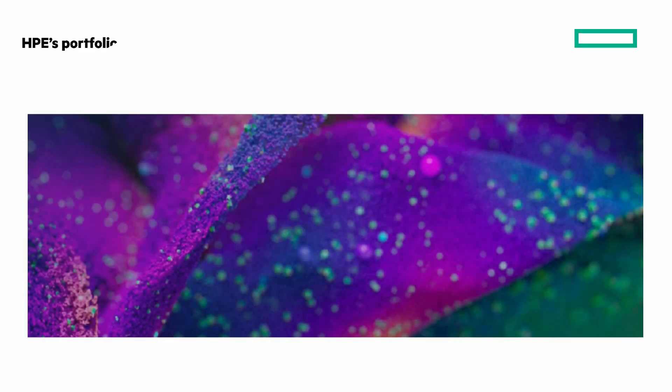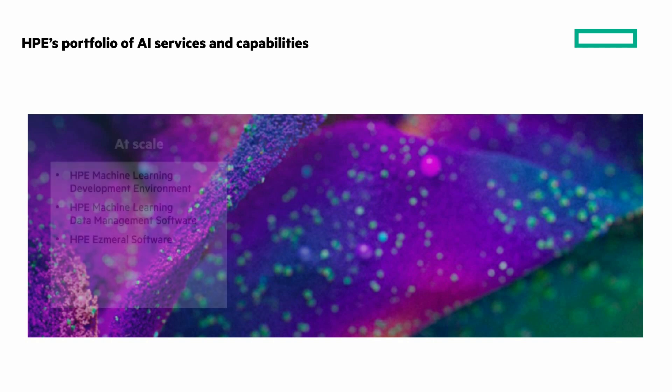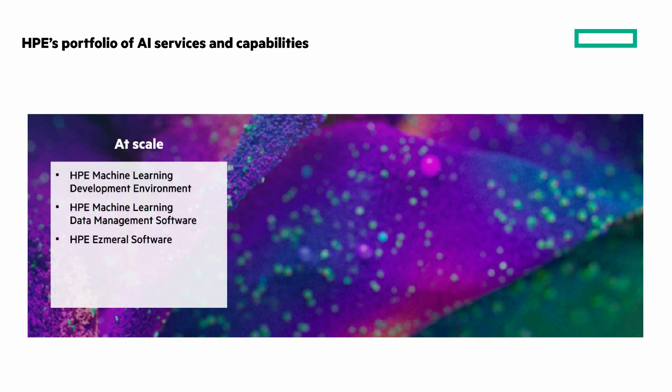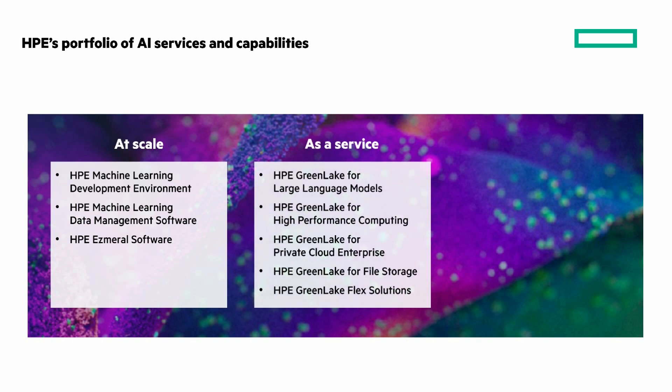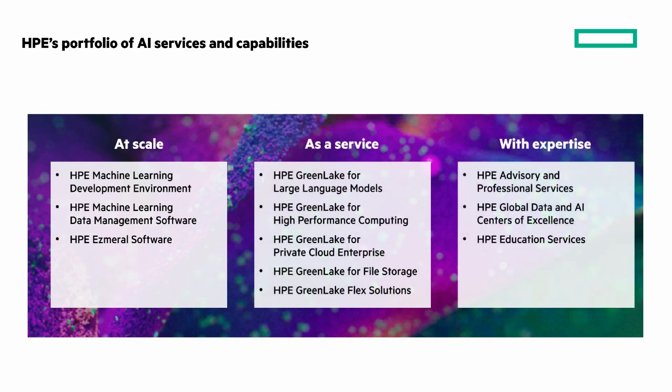Here's the HPE portfolio of AI services and capabilities. Have your finger on the pause button to look at these lists around AI at scale, as-a-service offerings with HPE GreenLake, and our HPE expertise. Pause the video to check them out.